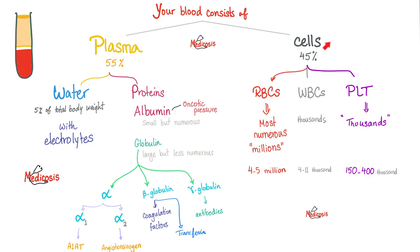The cells of your blood are either red blood cells, white blood cells, or platelets. Who are the most numerous? Red blood cells, of course. We're talking millions in every cubic millimetre.